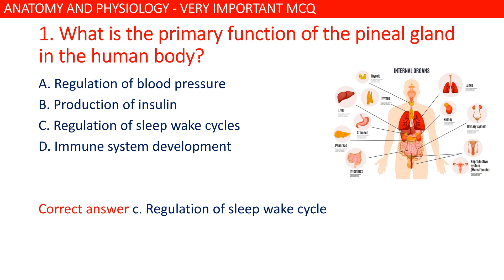What is the primary function of the pineal gland in the human body? The answer is C: regulation of the sleep-wake cycle.